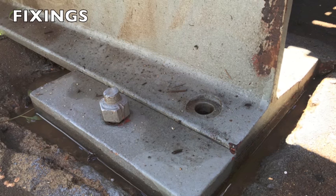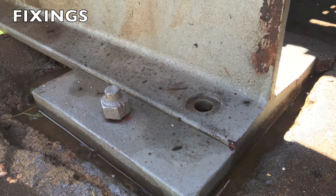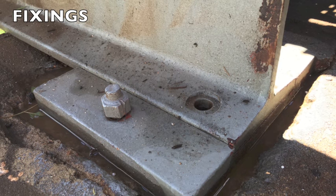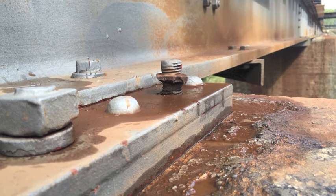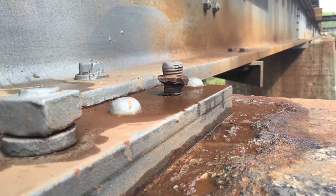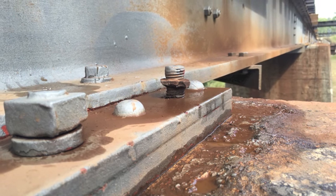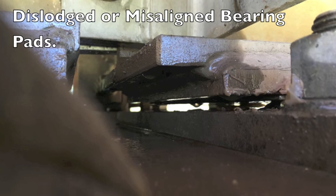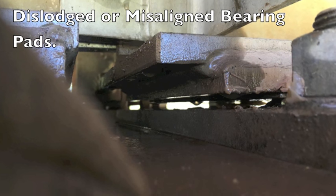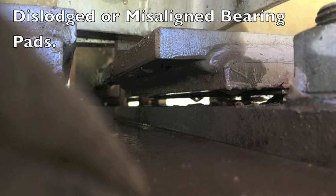It's not uncommon for us to find missing fixings. In this instance the fixed end of this bearing is missing the bolt. In the second example the Lewis bolt nut has been totally corroded until it's almost non-existent. In this example the neoprene pad is missing from this bearing. This is a rarity, however we do find that they do become misaligned in many instances.